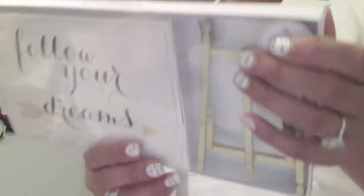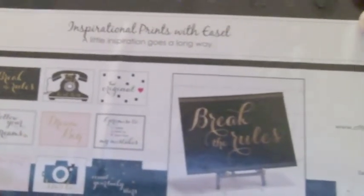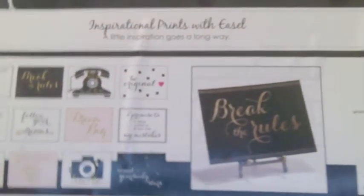These are inspirational prints that come with an easel — different sayings on cards. I might use those as inserts in my planner. I also got a to-do checklist pad for my planner, possibly from Office Depot or the dollar store.